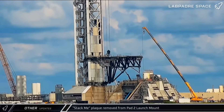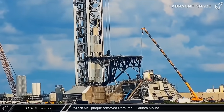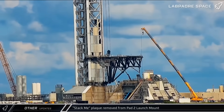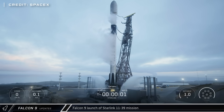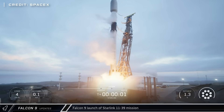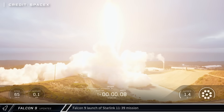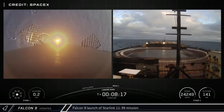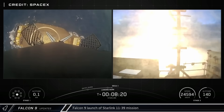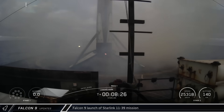Lastly for our Starbase updates, the Stack Me plaque, which has been mounted on the side of Pad 2's launch table for the past few months, was finally taken down. Switching over to our Falcon 9 updates, Booster 1097 successfully lifted off from Vandenberg Space Launch Complex 4E on Friday, lofting 28 Starlink satellites into orbit for the Group 11-39 mission. The booster successfully landed downrange on the recovery ship — Of course, I still love you.